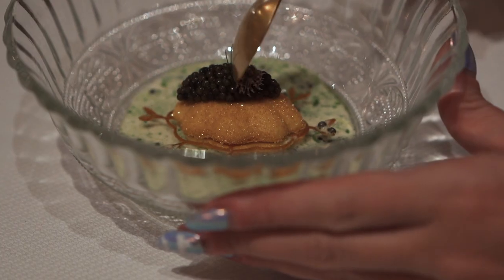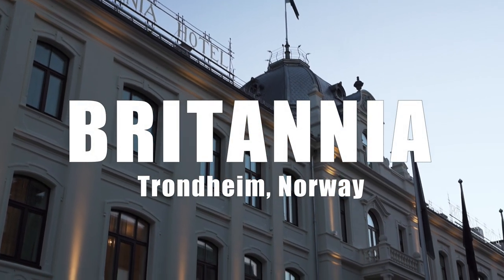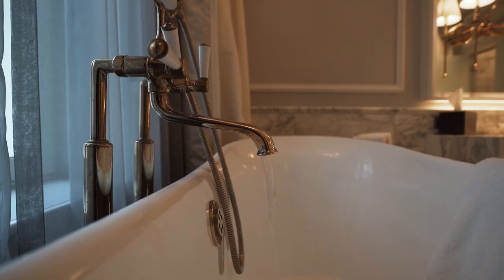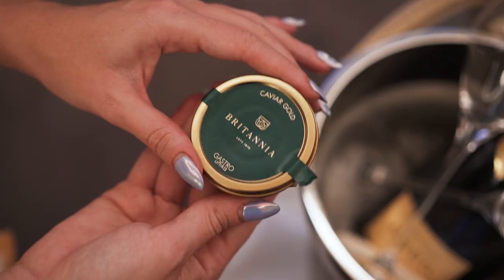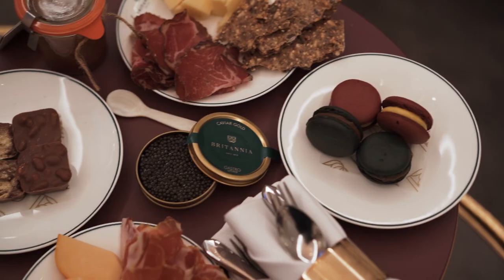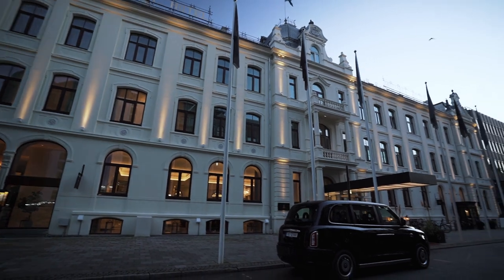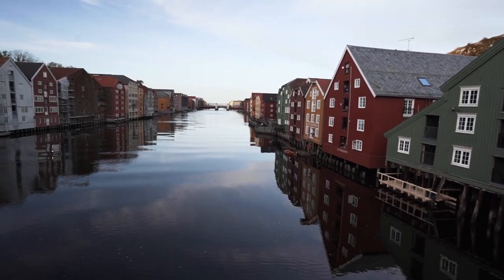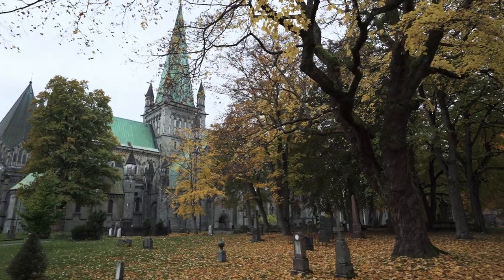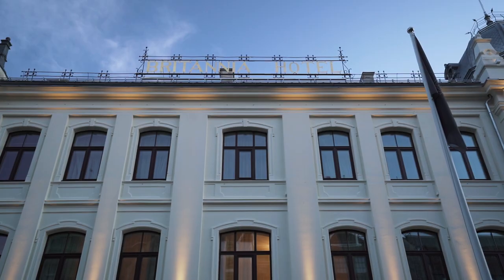We are in Trondheim, dining at one of Norway's best restaurants, Speilsalen, situated within one of the world's most stunning hotels, Britannia. This hotel has been an icon in Trondheim since 1870, and in 2019 underwent a $160 million renovation, transforming it once again into one of the world's most luxurious hotels. In 2022, the Trøndelag region was awarded the European Region of Gastronomy, which further cemented Trondheim's position as a gastronomic hub in Norway.